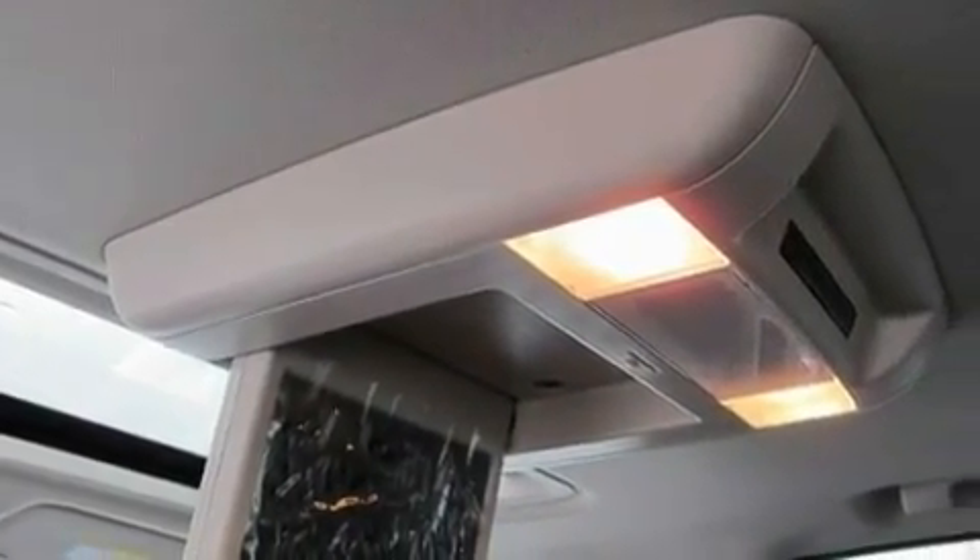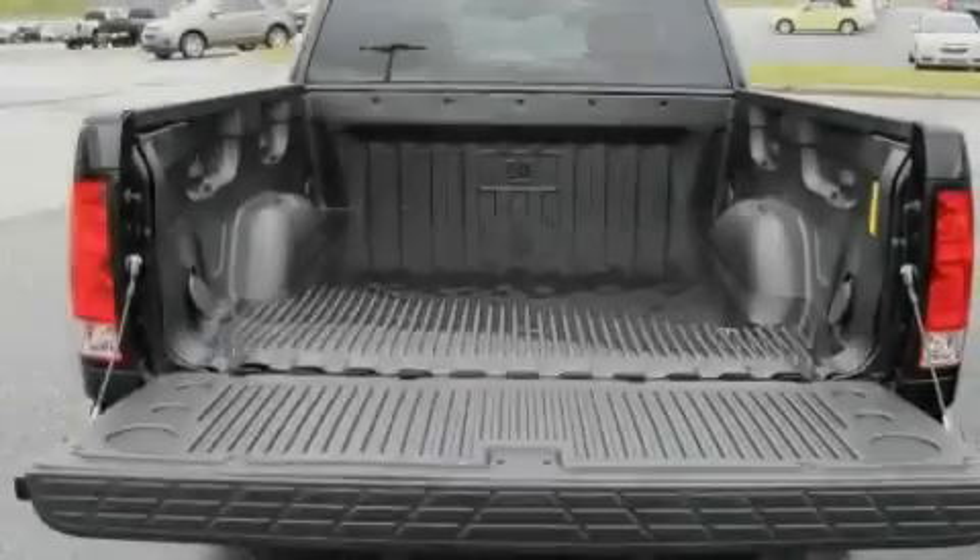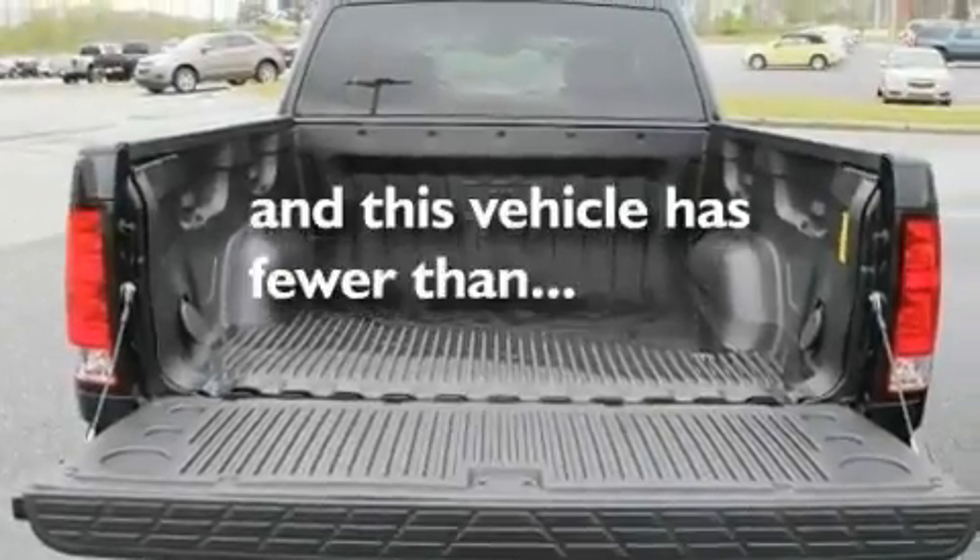Additional features include chrome wheels, a low-tire pressure indicator, heated seats, and this vehicle has fewer than 14,000 miles on the odometer.